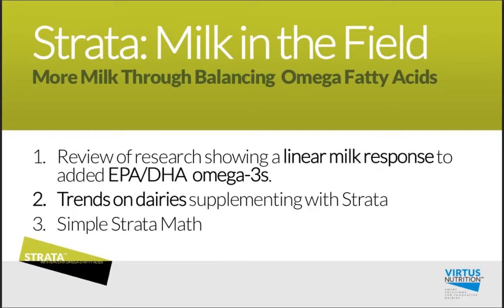We thought it would be great for you to see a quick review of that research, but also have a window into the trends we're seeing on dairies supplementing with Strata, and lastly a quick review of the math around Strata and the profits available to dairy producers.